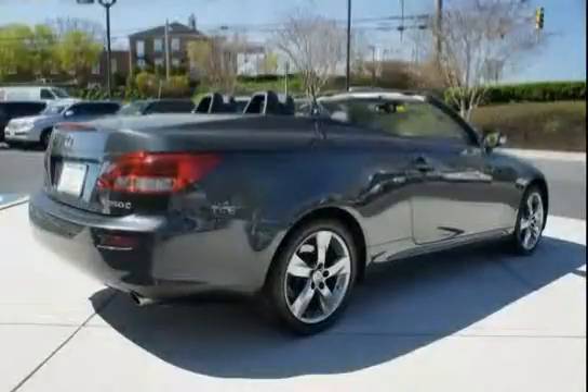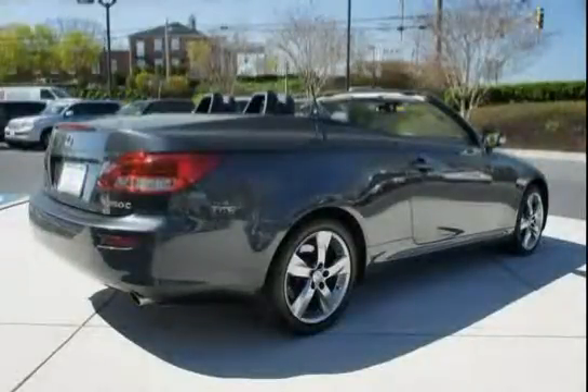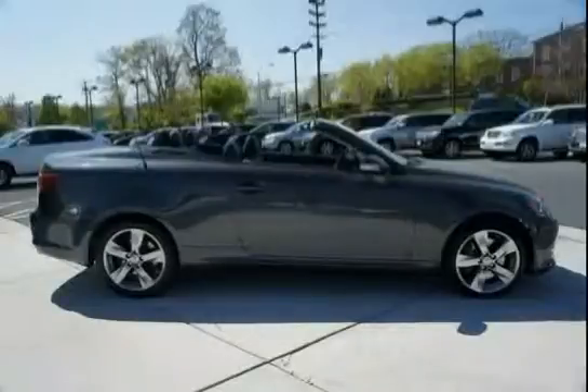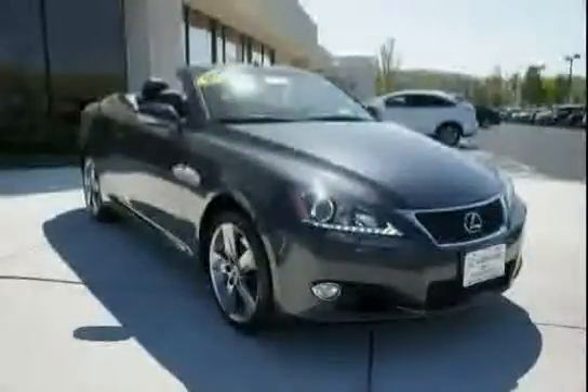Ventilated front and rear power disc brakes, Lexus personalized settings LPS, body color power heated mirrors with integrated turn signals incorporated, puddle lamps, and electric rear window defroster with timer.